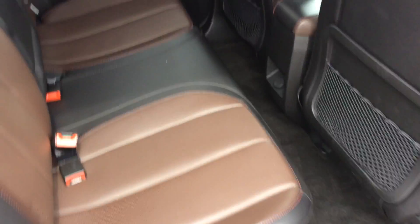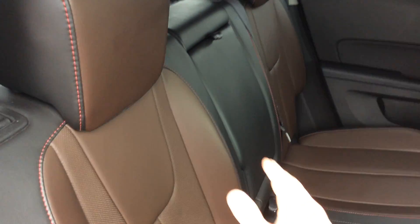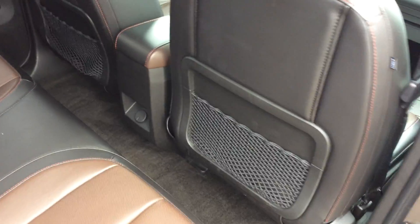Checking out the back seat — lots of legroom in these vehicles. This seat actually does slide forward and back. Up front we do have cup holders that fold out as well. Look at these very nice leather seats again, and there's lots of storage space in the back of the seats as well as a 12-volt port.